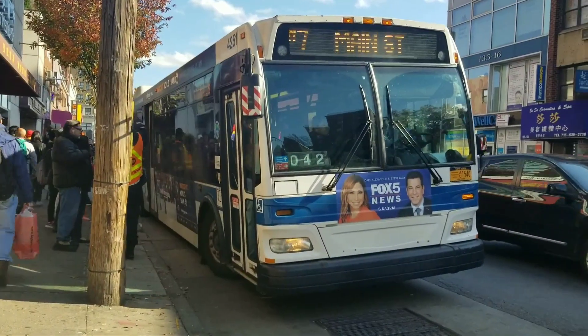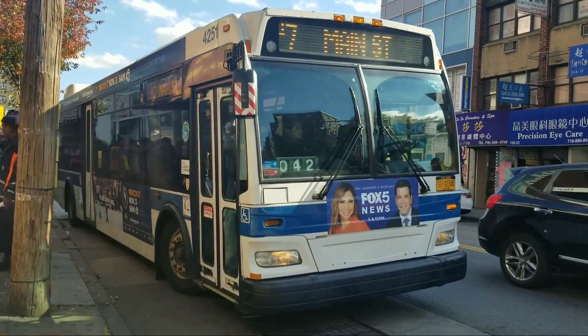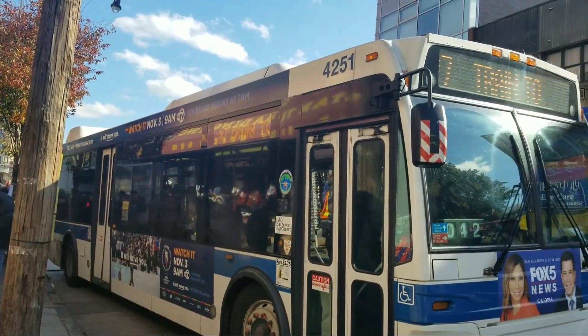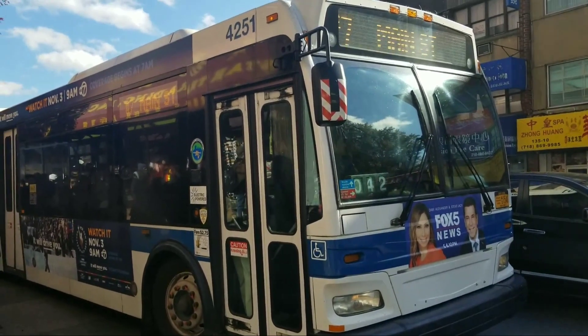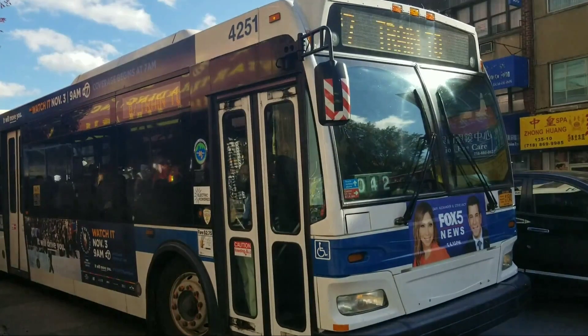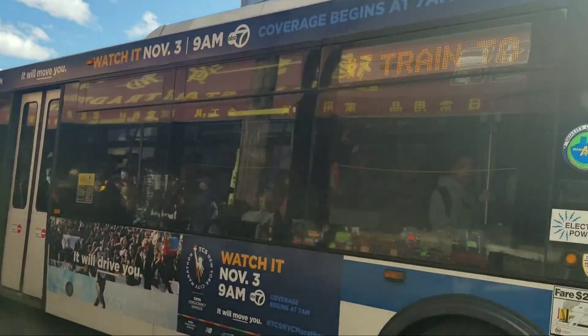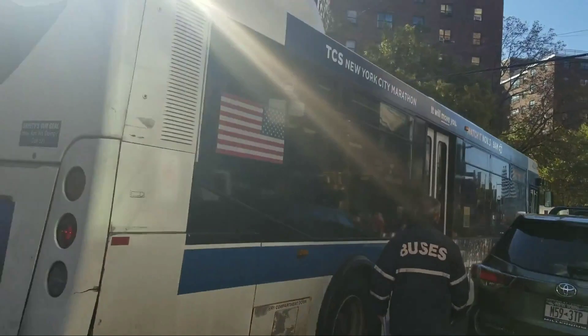Overall, I'm going to give this depot a 3 out of 10. It's not my favorite depot. I don't hate it as much as I do with certain other depots, but it fails in my book. And yeah, this was my review of the Manhattanville Bus Depot.